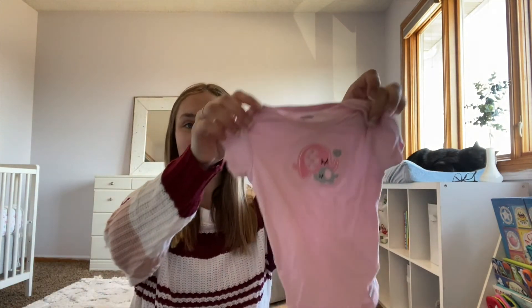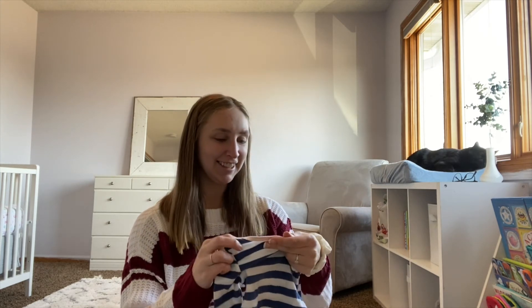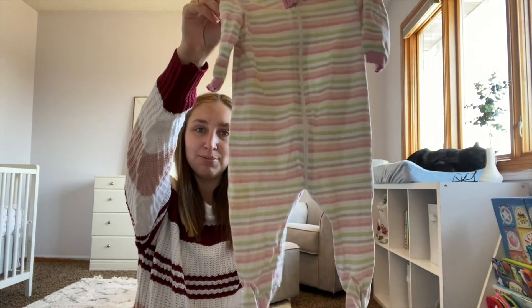Another little pink six to nine month onesie. I'm pretty proud of my haul for how many larger sizes I actually got — that was my goal. You never know what you'll find at the outlet, but today I got the sizes I needed so I'd consider that a success. Also a Cat & Jack six to nine month little striped piece and a three to six month sleeper that looked a little bigger. I always struggle to tell sizes just by eyeing them.